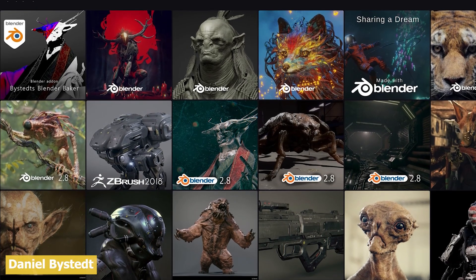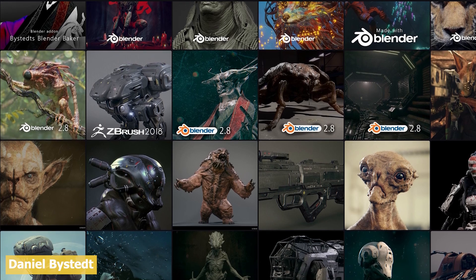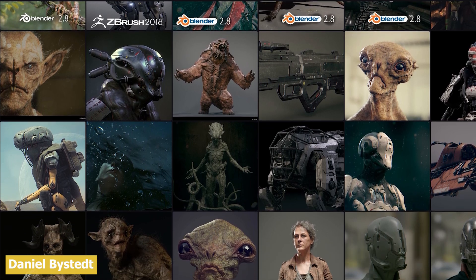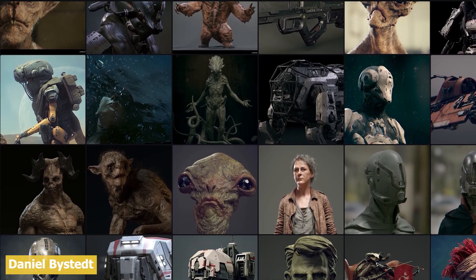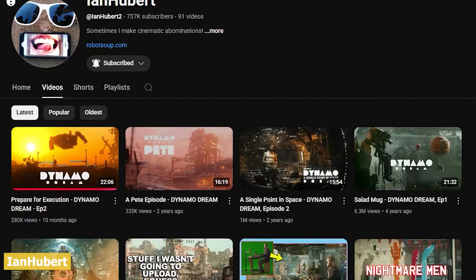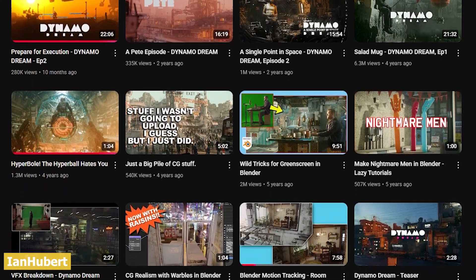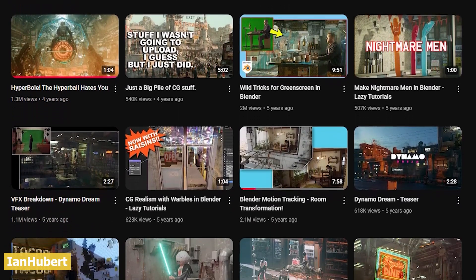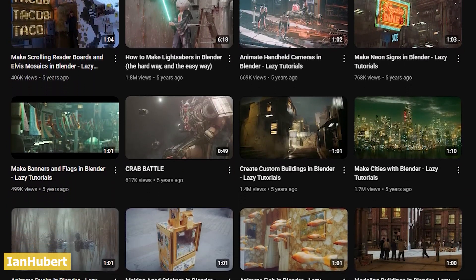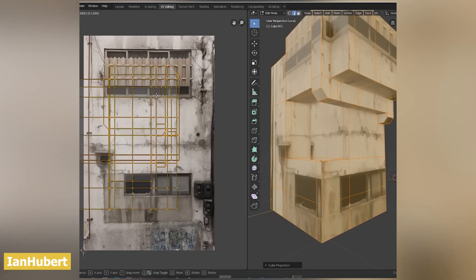A huge part of Blender's rise comes from passionate creators and innovators pushing it further every day. Daniel Bystedt, a senior character artist at Goodbye Kansas, created jaw-dropping cinematic characters using just Blender, even before sculpting performance got its recent boost. His work blurs the line between Blender and high-end tools like ZBrush and Mari. Ian Hubert, the one-man VFX studio behind Dynamo Dream, is a living legend in the Blender community. His lazy tutorials went viral for showing how you can make cinematic sci-fi environments with minimal effort and maximum creativity. Ian's workflow — kit-bashing, using photo textures, projecting decals — has become a blueprint for many Blender filmmakers.